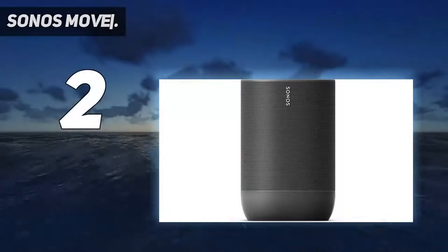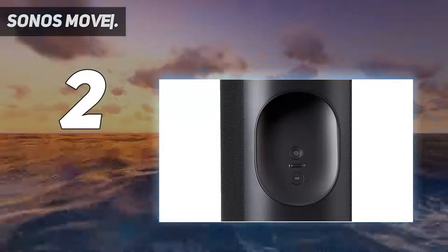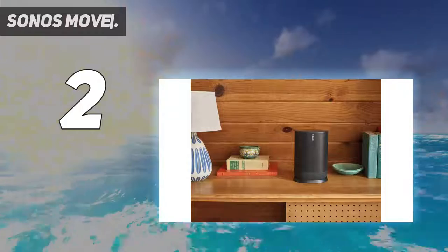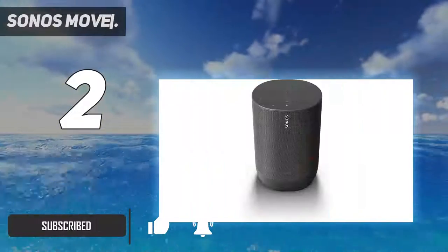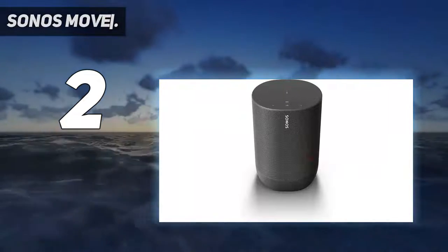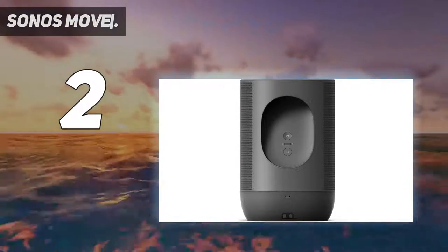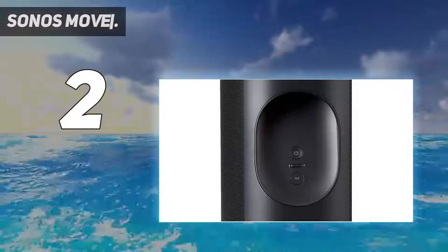At number two on my list, the Sonos Move. The Sonos Move is the best smart speaker on our list for overall awesomeness. It's not the cheapest, but for the money you don't have to make a compromise, as this does it all. You get a choice of either Google Assistant or Amazon Alexa, which can control your smart home via the Wi-Fi connection. You also have Apple's AirPlay 2 on that Wi-Fi.